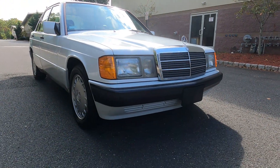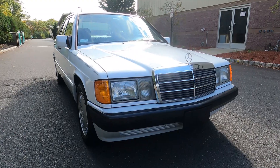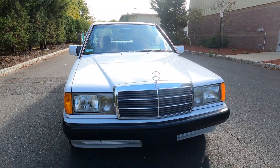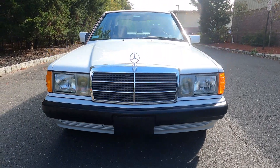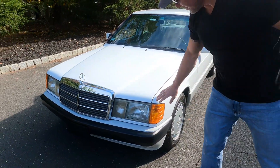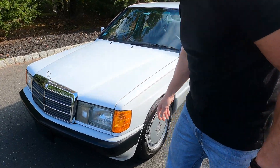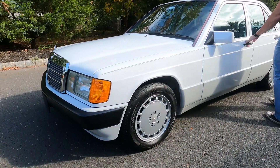I doubt you're going to find a W201 with this mileage in this condition — not many of them out there. About a year ago when this car was found, I myself was very actively trying to buy it. I thought it's just such a nice car.